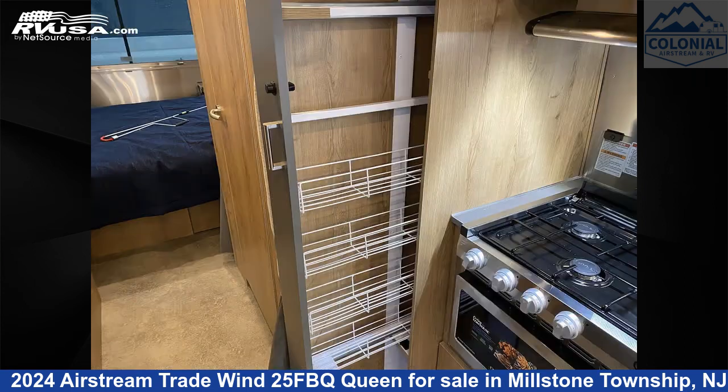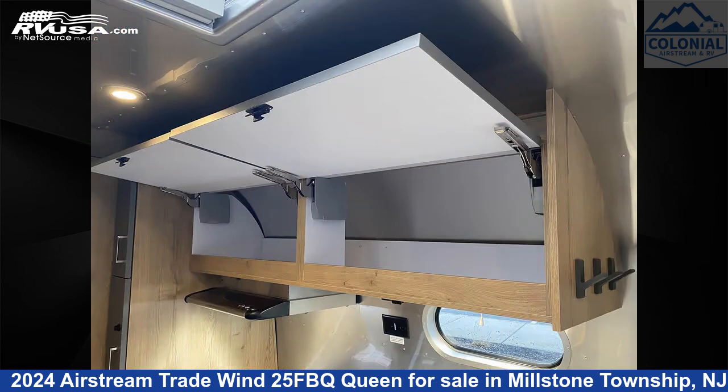The unloaded weight of this 2024 Airstream Trade Wind 25 FBQ Queen is 6,200 pounds.